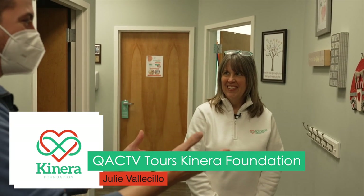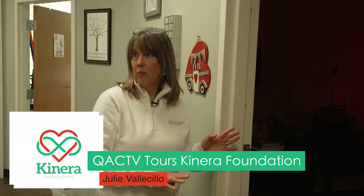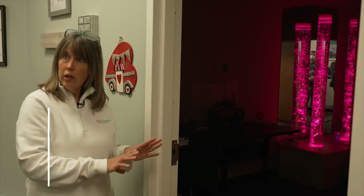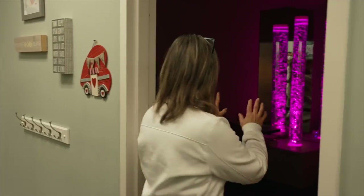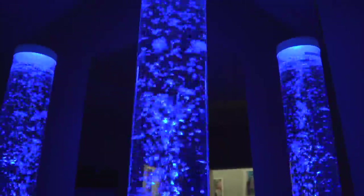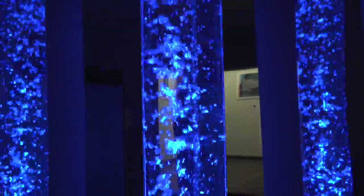So Julie, tell me about this room. Bruce, this is our sensory multi-purpose room but it's also our fine motor room. Therapists can come in here and work with children one-on-one with fine motor skills and developing those skills, and then of course it is a sensory room. We have the bubble tower, which was generously donated by Aqua Swimming and Training.